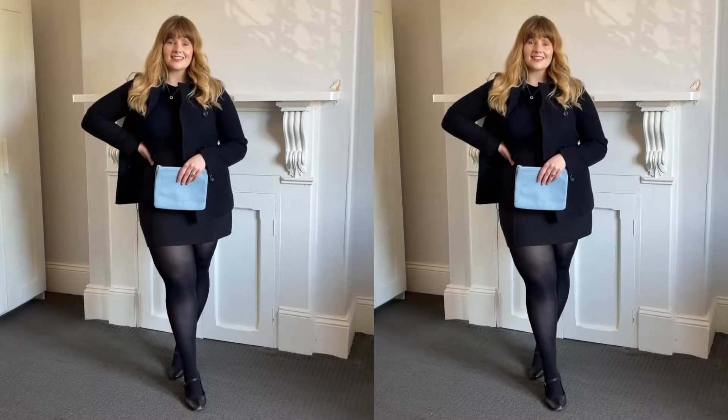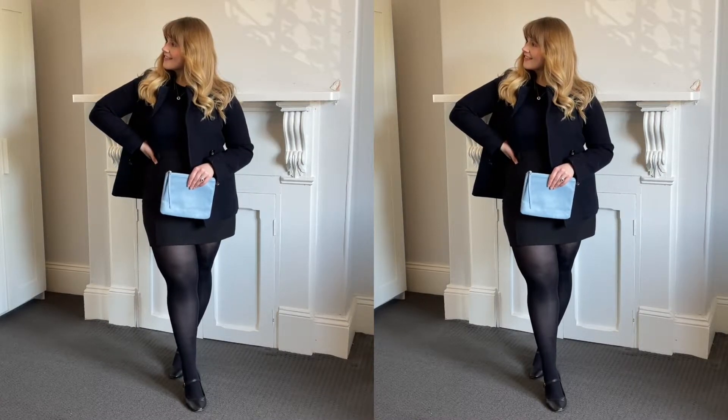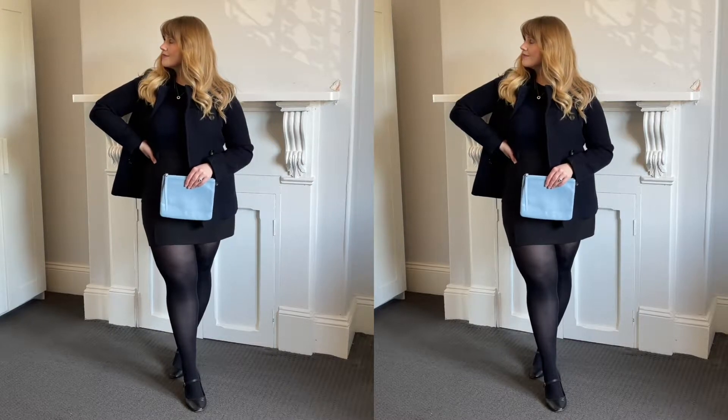For my outfit I've got this navy peacoat, a navy Uniqlo knit, this black miniskirt from Princess Highway, a pair of opaque black tights and heeled Mary Janes, and I've also gone for this blue clutch because I don't have a silver bag.